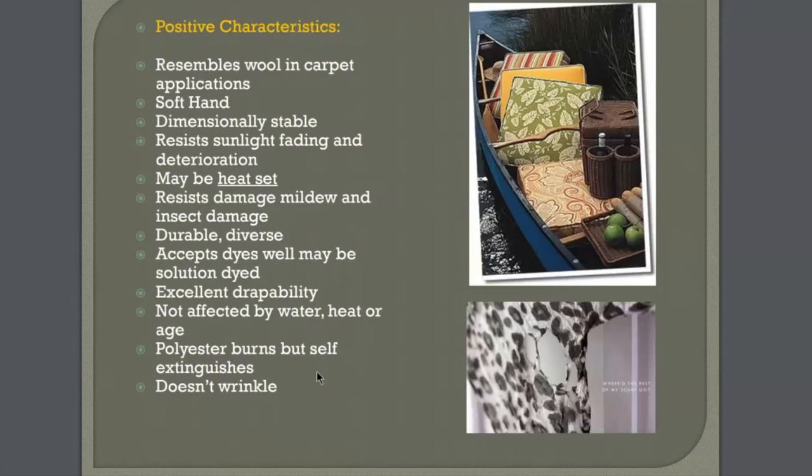Because polyester can be solution dyed, it accepts color very well. It can be very fine like silk, so it's drapeable. It's not affected by water, heat, or age. Polyester burns but it self-extinguishes — if you put a flame to it, it'll just melt and then self-extinguish. And it doesn't wrinkle.